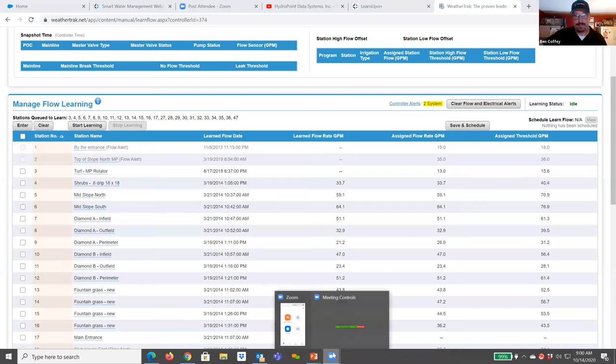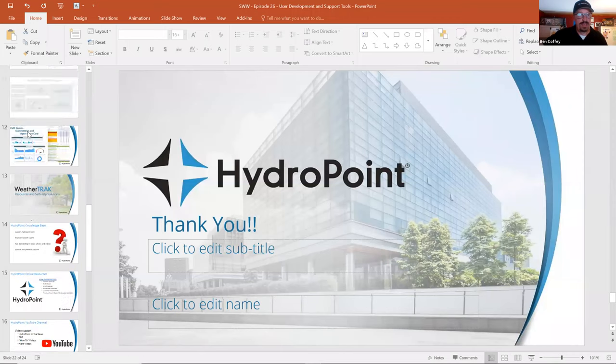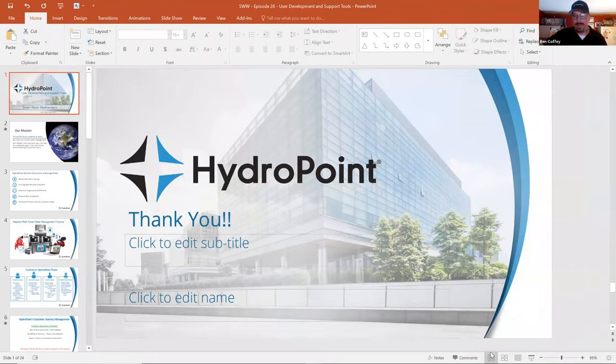First of all, hi everyone. Thank you for being here and thank you for your continued interest in Smart Water Wednesdays. My name is Ben Coffey. I am the training manager for the WeatherTrack products and I will be in charge of today's conversation. What I'm going to do today is share my screen and start at the beginning.